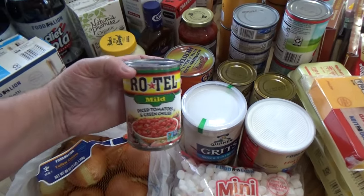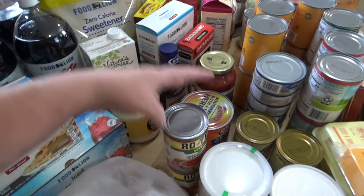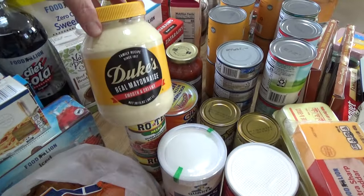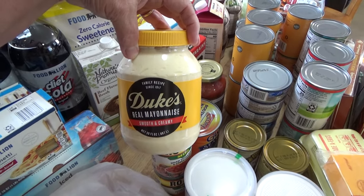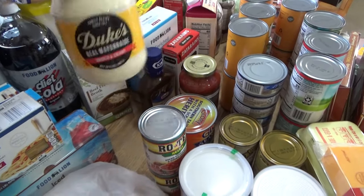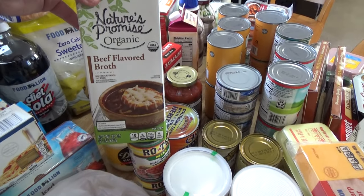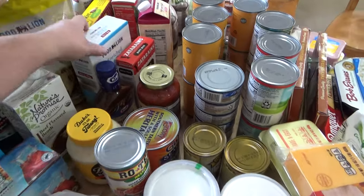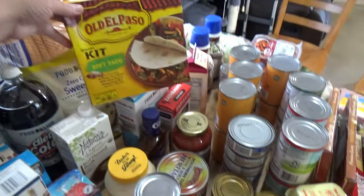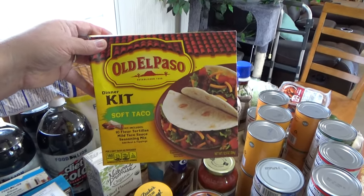I picked up two of these Rotel mild — just a couple of different canned goods that I was running out of or running low on. I picked up a big Boots mayonnaise, 30 ounce. I picked up some Nature's Promise organic beef flavored broth.